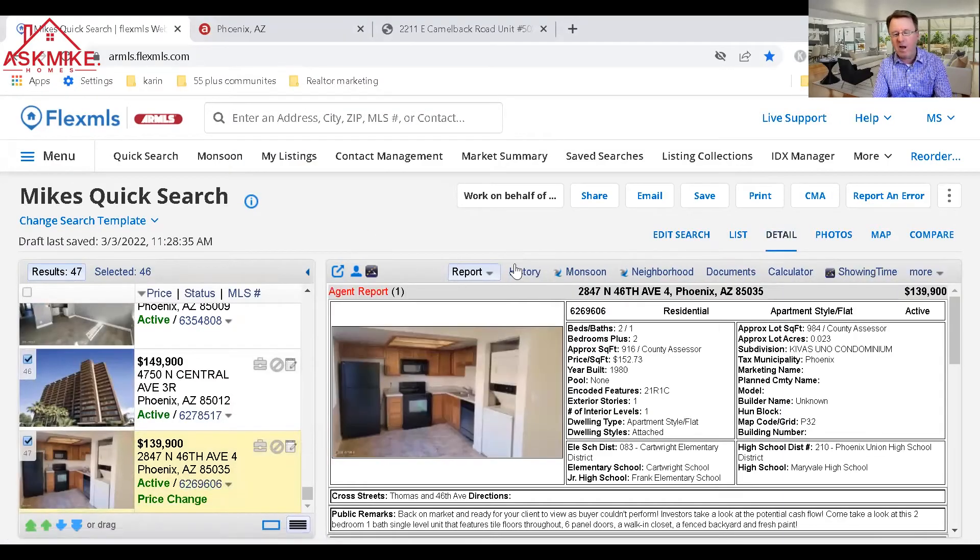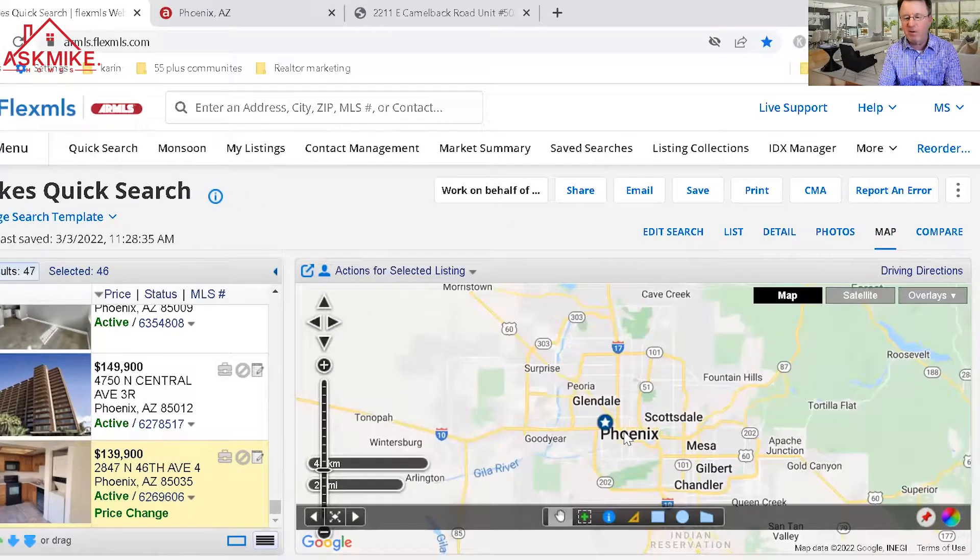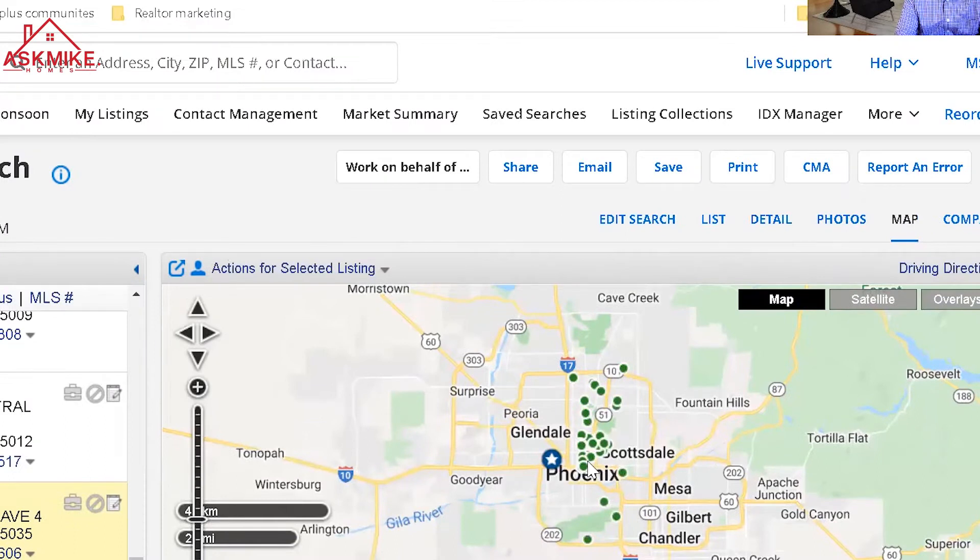For $139,000 you're getting a two-bedroom, one-bath, 916 square foot unit built in 1980. It's located just to the west side of downtown Phoenix, west of the I-17.